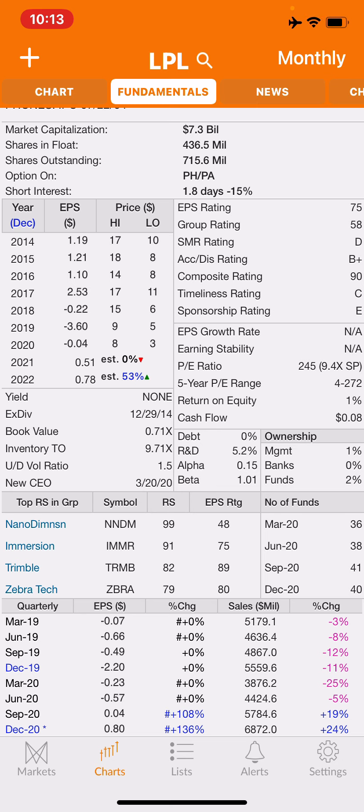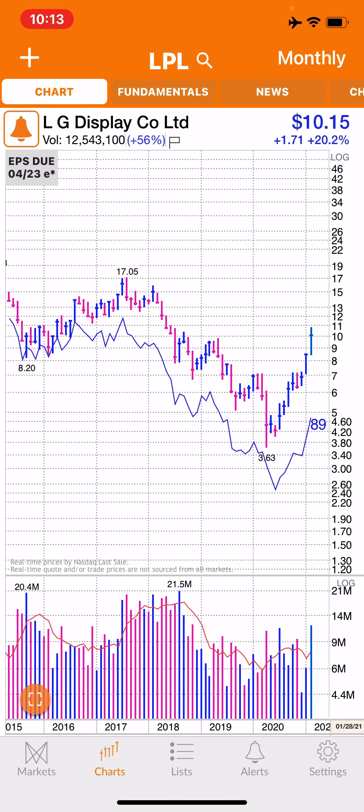Anyway, they're a well-known brand — you see them in the stores and that's what I like about them. I would pick up some; they have options. There was some activity in the options today — not much, but the options are cheap. I will pick up some options here. I like LG Display — put it on your watch list. This is MAP; please like, subscribe, and comment below. See you in the next video.